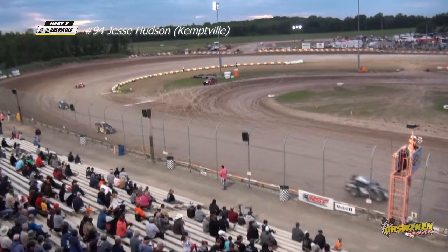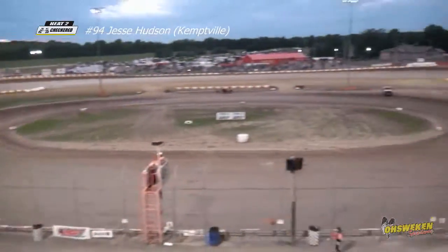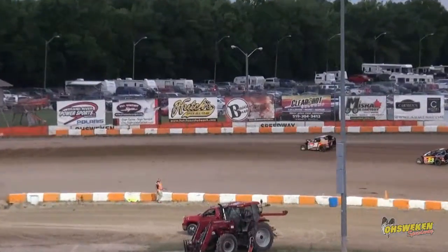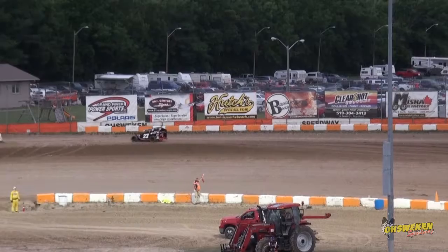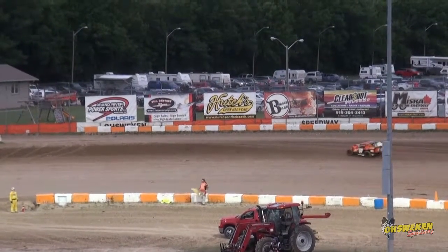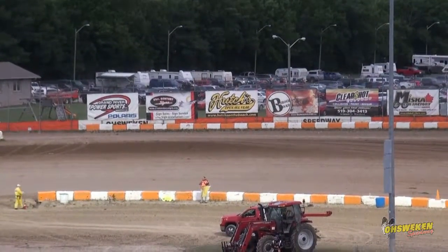So Hudson will get the win. Second it's Wagner. Third it's Clager. Fourth is Meisner. Fifth is May. Sixth is the 27 of Pitts. And then the 0-7 of Watson went for a spin down there in turn four — he will finish in the final spot.